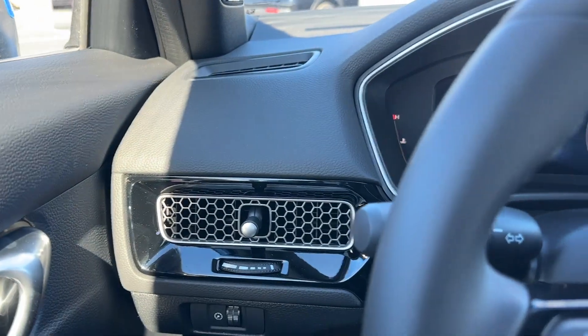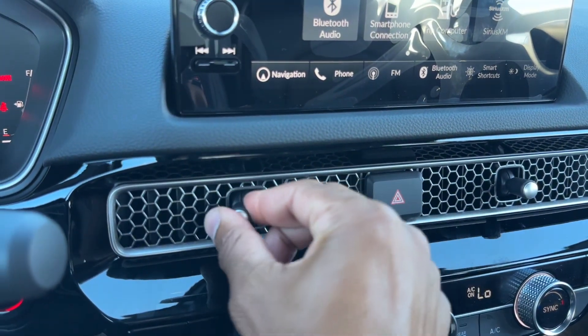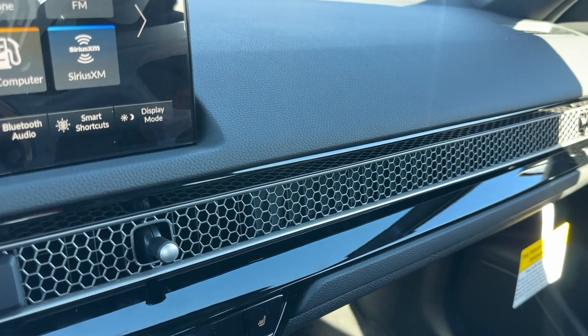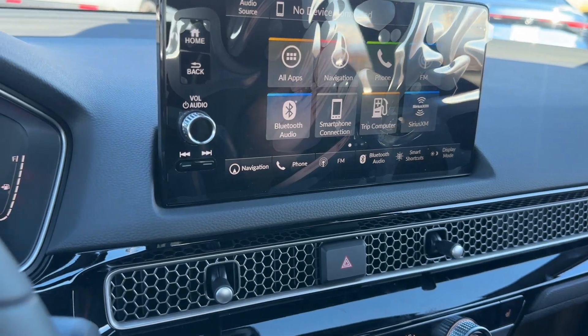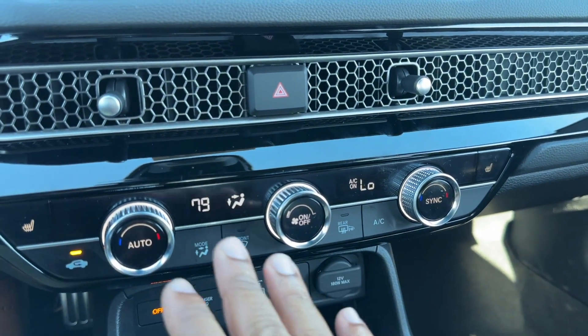Right below that you have the new design ear vents — pretty much started with the Civic and now they're on almost everything Honda makes. They feel good, just like the left one. Hazards are in the middle. Cool grille design. I'm not a big fan of the piano black strip that goes across the whole piece, but that's just what cars use nowadays.